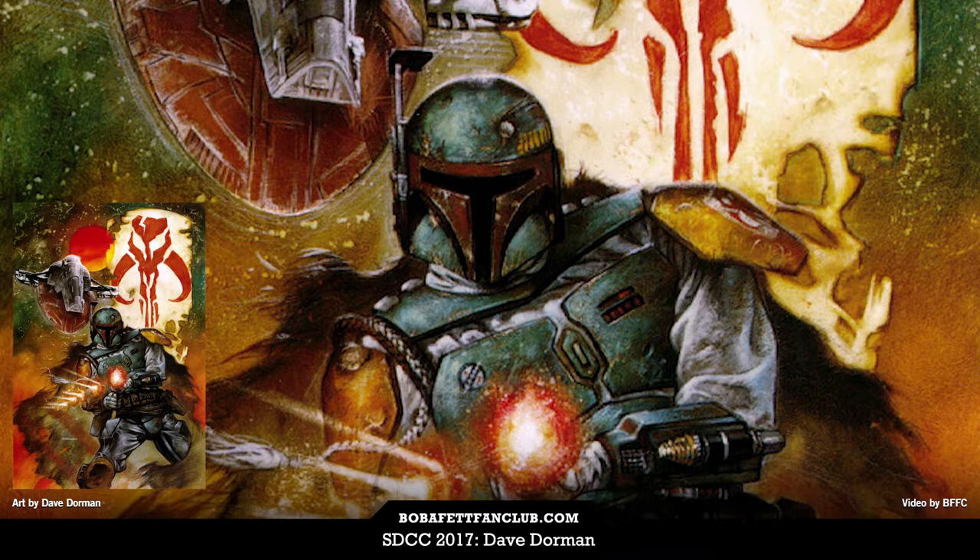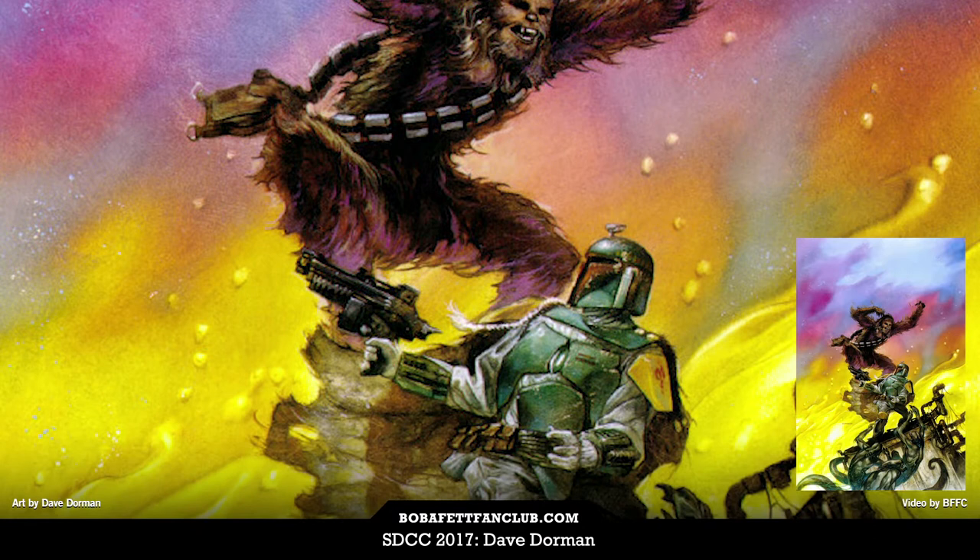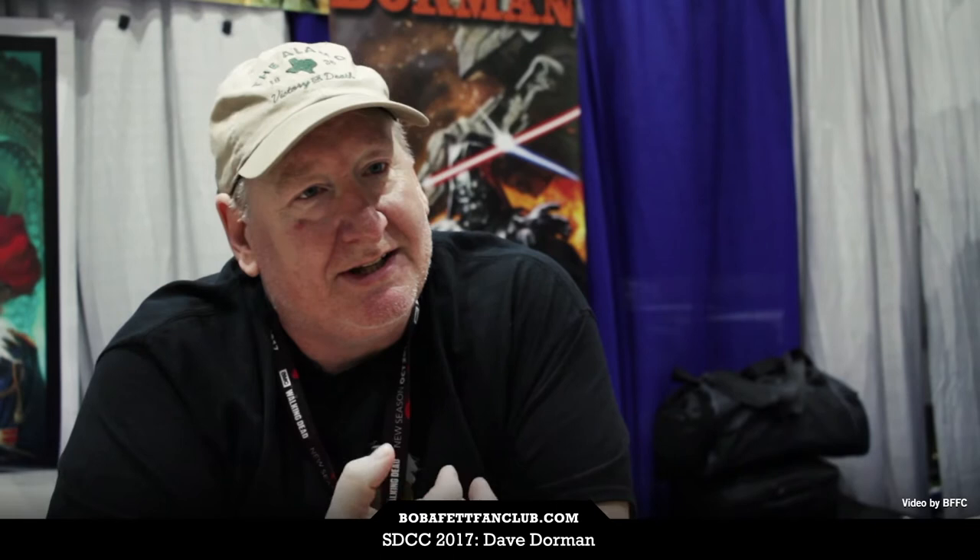Since that time, I've continued to do limited edition prints of Star Wars artwork and a couple more Boba Fetts in particular. One of the things that I try to do is capture the adventure of the bounty hunter in my painting — the man who is always after something with all of his heart and soul. He doesn't care whether it's good or bad; it's that bounty that counts. Boba Fett has always been a popular character for the fans, and certainly it's been a popular character for me to paint as well.